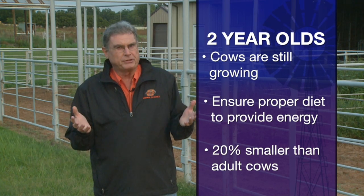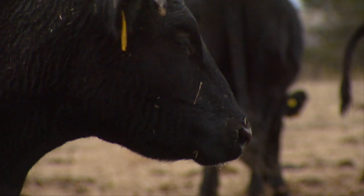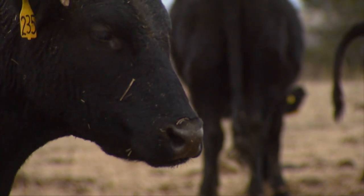We want to remember that they're 20% smaller on the average than adult cows, so they get bossed around and shoved away from the feed bunk or the supplement fed out on the ground. Also, we want to remember those two-year-olds are going through that time in their life when they're changing from baby teeth to adult teeth. That makes them a little more vulnerable to keeping body condition on them as they go through the late winter and spring months.